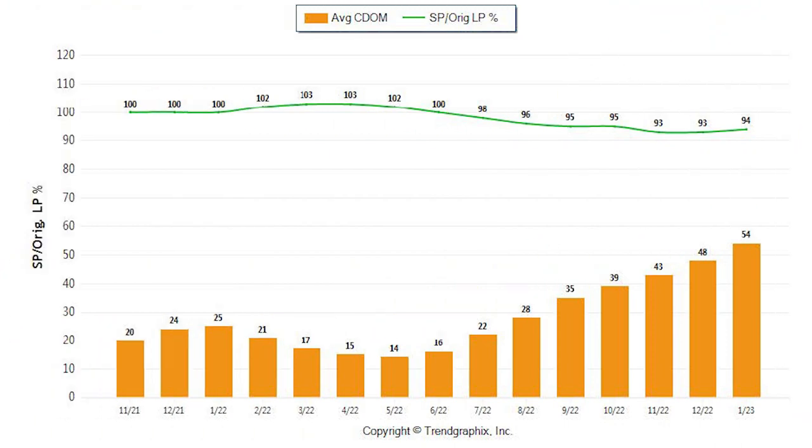This is expected, as home values in the region have taken a hit over the past several months. On this next graph, we have the list-to-sold ratio, which actually increased from 93% in December to 94% in January. Again, this is likely due to sellers becoming a little bit more realistic on pricing due to the market adjustments in the recent past.